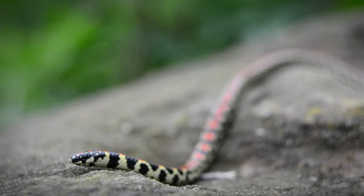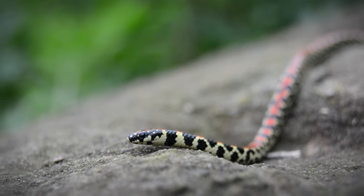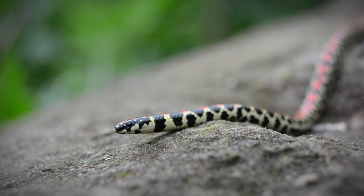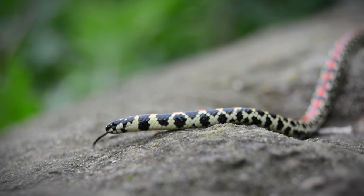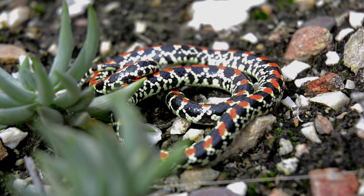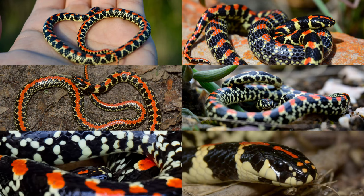This is the spotted harlequin snake, a secretive yet incredibly vibrant snake. Their beauty is unmatched amongst the South African snakes, yet they are incredibly rare due to their burrowing habits. They are one of the holy grails for South African herpers, and they come in a multitude of beautiful colours and patterns.